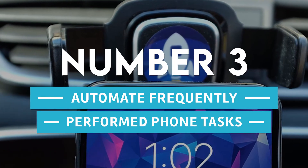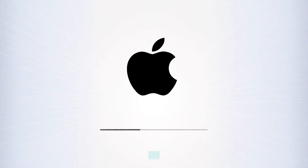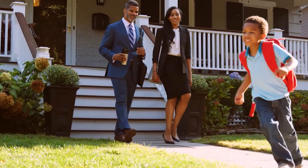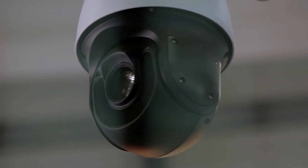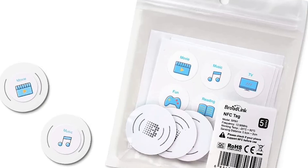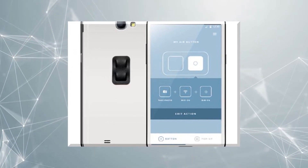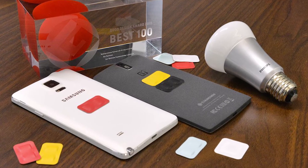Number 3: automate frequently performed phone tasks. Android and iOS offer options to automate routine processes, but these may not always provide the flexibility you require. When you leave the house, you can use NFC to program shortcuts such as calling a specific contact, launching your camera, or starting your preferred streaming service. You might also consider smart buttons that stick to the back of your smartphone near the NFC chip. When pressed, they initiate a custom NFC task, configurable within the app.